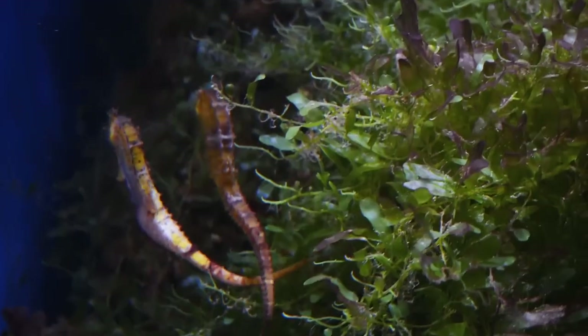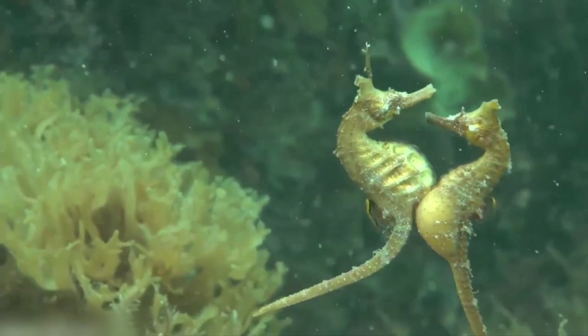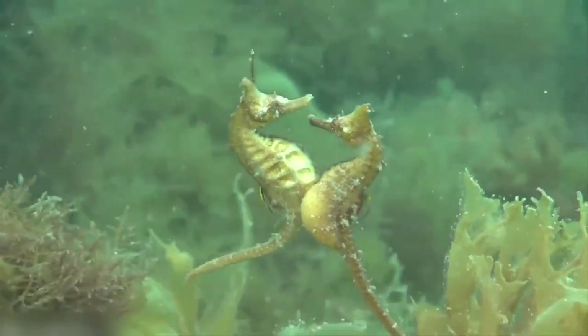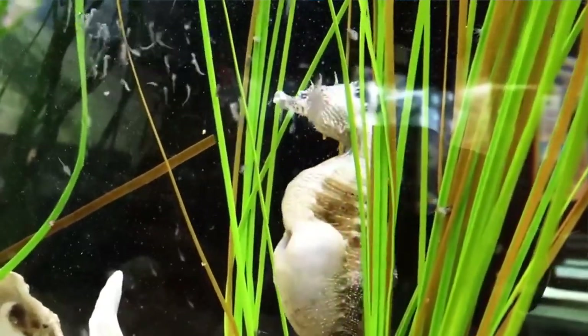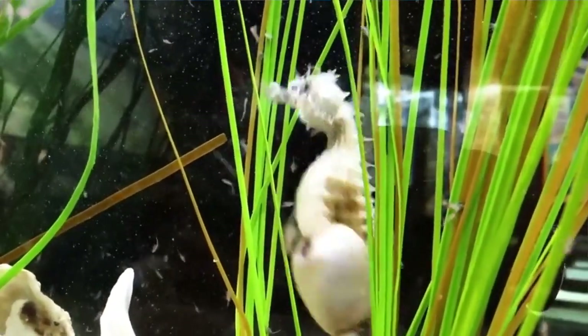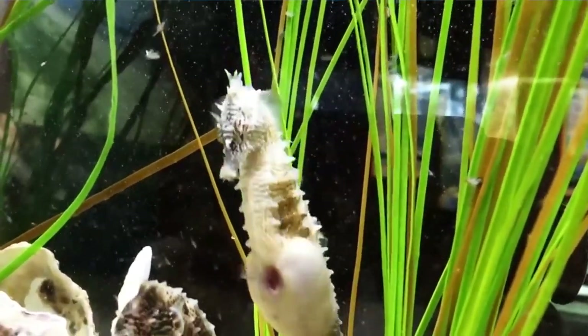Seahorses are very caring parents. They mate for life and sometimes swim with their tails intertwined with their partners. Incredibly, the male is the child bearer — the female deposits her eggs into the male's stomach pouch, where he releases his sperm to fertilize them. The male seahorse then incubates the eggs, providing oxygen and nutrients until they hatch as fully formed seahorses.